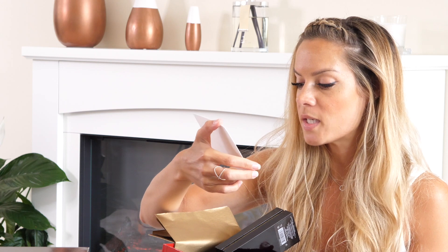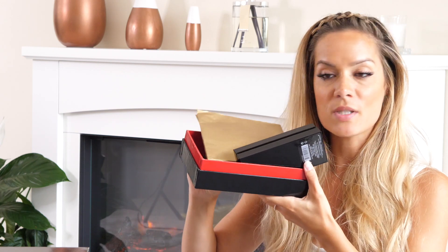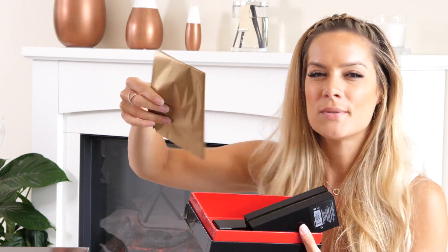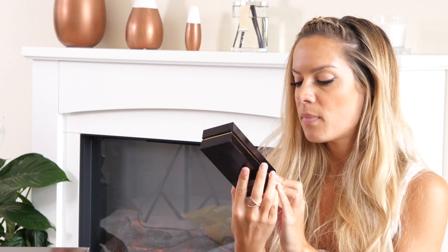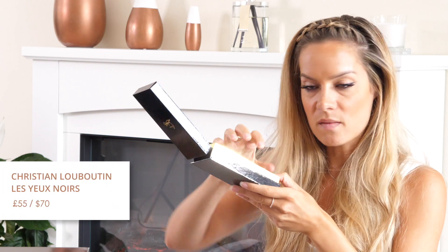It says 'discover dramatic volume, enhanced definition, length, lift and curl' - so I'm going to assume it's a mascara. I don't understand the purpose of the paper; it's just folded up, it's not doing anything - it's weird. It feels really nice. It looks pretty - black and gold, black and red. I bet it's so expensive as well.